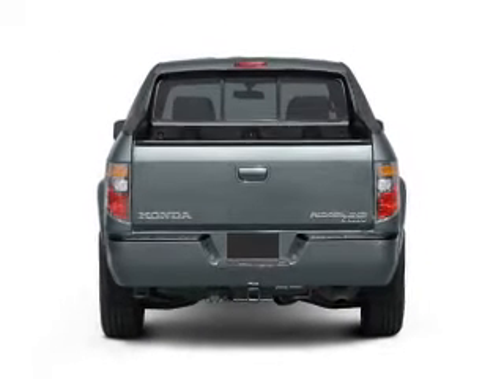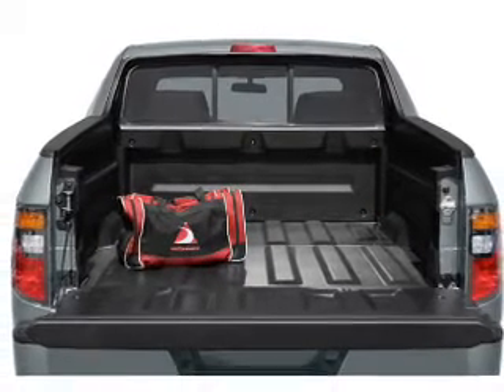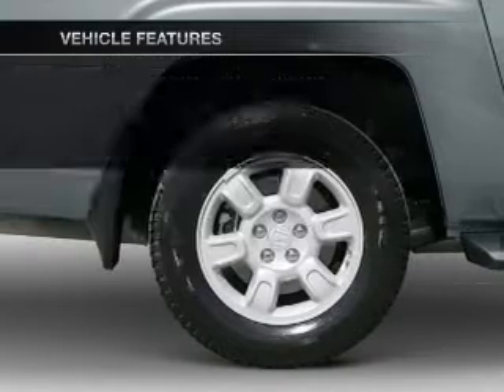Stand out from the crowd with premium wheels. Savor your listening experience with the premium sound system. You will appreciate the safety feature of anti-lock brakes. And with these notable features, you won't want to miss out on the opportunity to own this amazing ride.